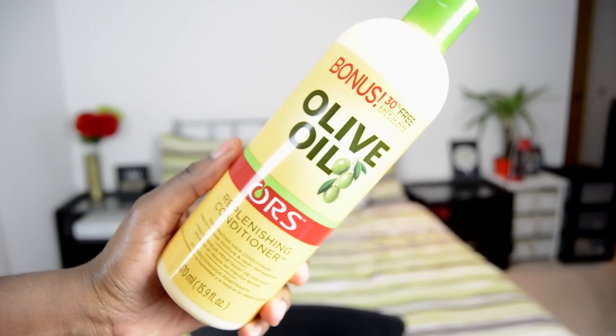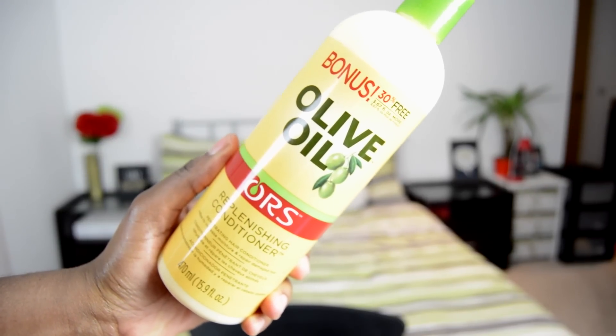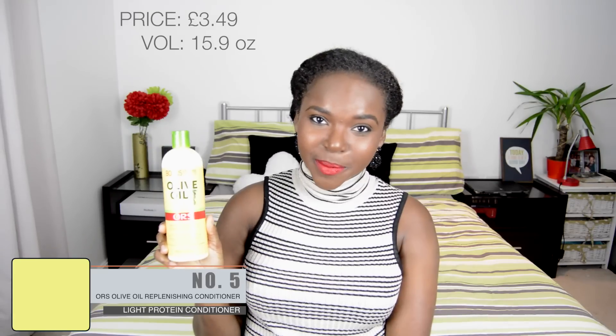Coming in at number five is my Olive Oil Replenishing Conditioner from Organic Root Stimulator. This product is very creamy, lightweight, and absorbs into my hair really well. It retails for £3.49 and you get 15.9 fluid ounces of product, so I think that's a pretty good price given the volume you receive.